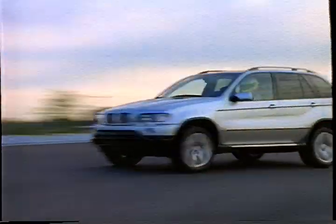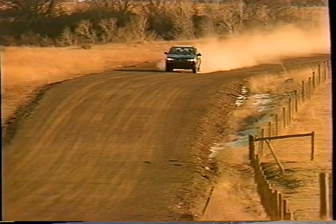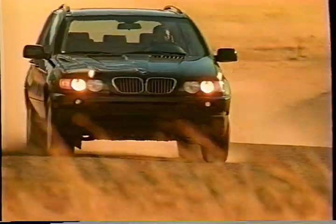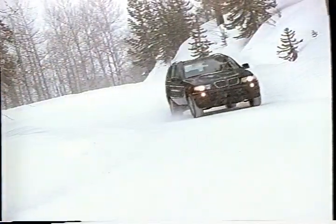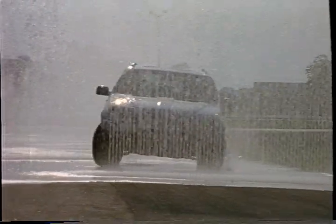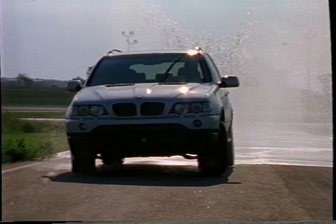On the track, on the road, and where the pavement ends — see your authorized BMW SAV center to find out more about the new X5 Sports Activity Vehicle: the first vehicle to bring BMW's passion for performance to a vehicle that can take you on any road, anytime, for any reason.